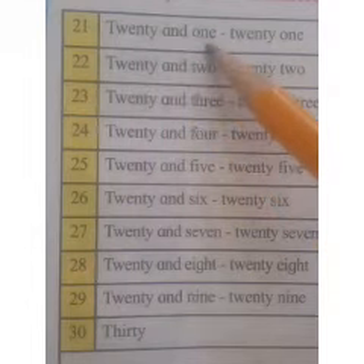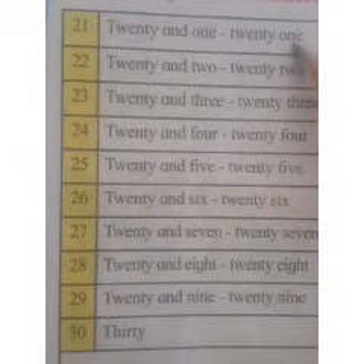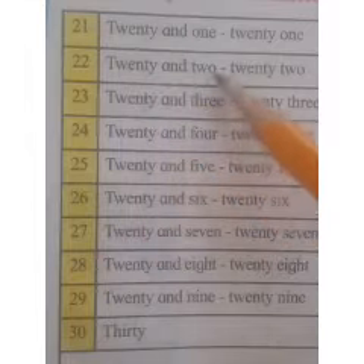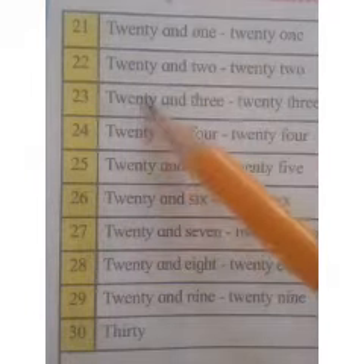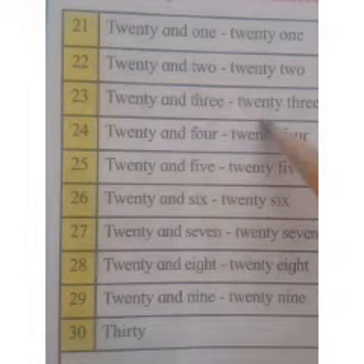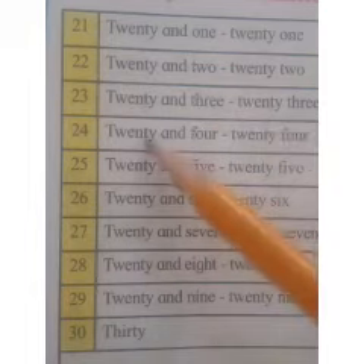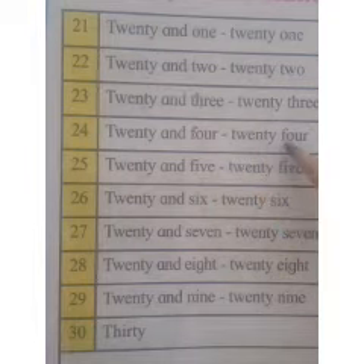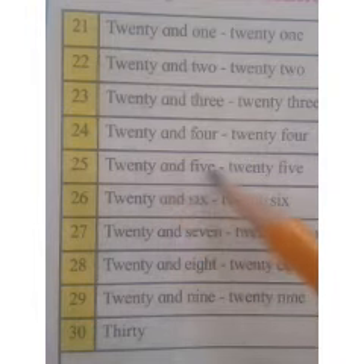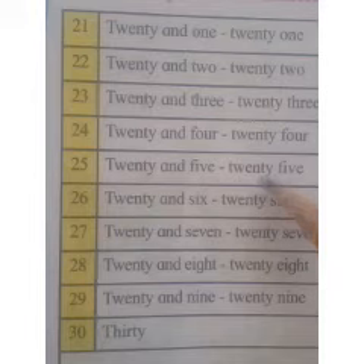20 and 1, 21. 20 and 2, 22. 20 and 3, 23. 20 and 4, 24. 20 and 5, 25.